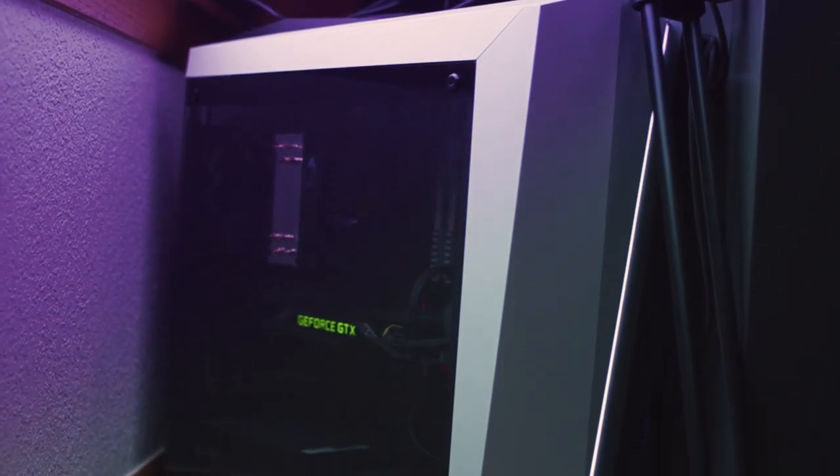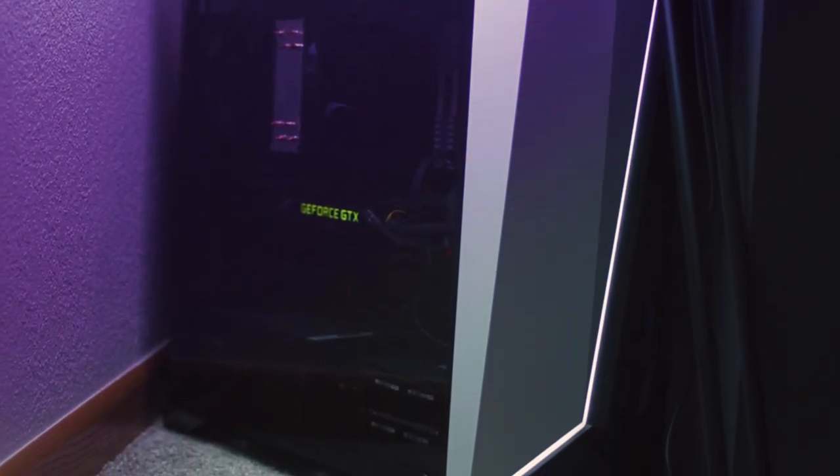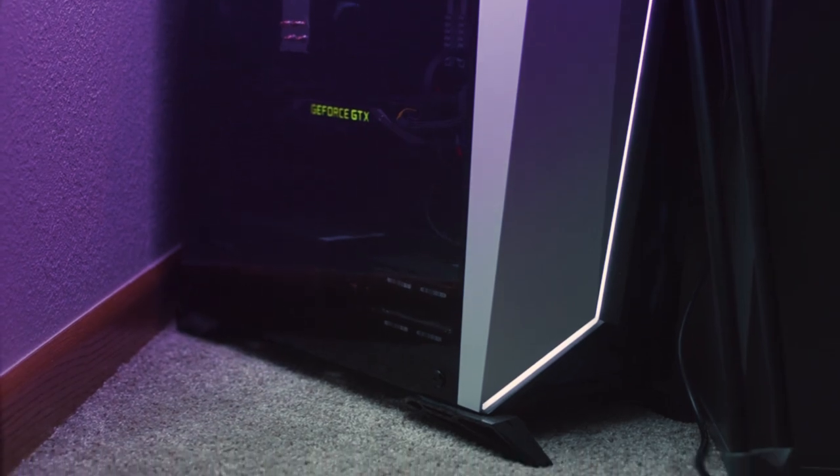Now we move on to one of the most exciting parts of the setup, and that is my PC. It is custom built by me. It's got an Intel 8700K, 32GB of DDR4 RAM, a GTX 1070 Founder's Edition graphics card, an SSD for my operating system and fast storage, and then a couple of mechanical hard drives for deep storage.